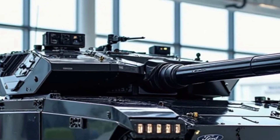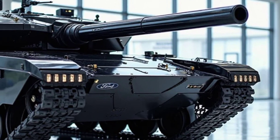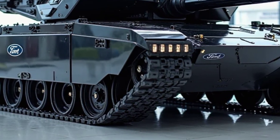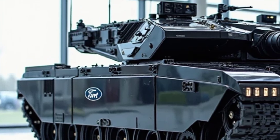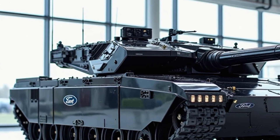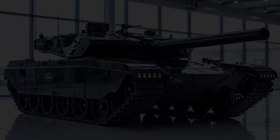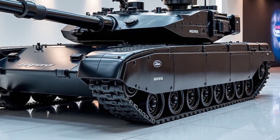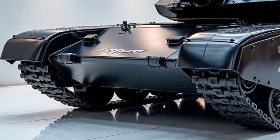The Leopard 2A6M CAN is not just an upgrade — it's a revolution in tank warfare. For years, battle tanks have been the backbone of ground combat, but as threats evolve, so must the machines that defend our nations. Enter the Leopard 2A6M CAN: a war machine engineered with the most advanced technology to outmatch, outgun, and outlast anything the enemy throws at it. This is not just an armored vehicle — it's a mobile fortress, a predator on the battlefield, designed to strike fear into its enemies before the first shot is even fired.